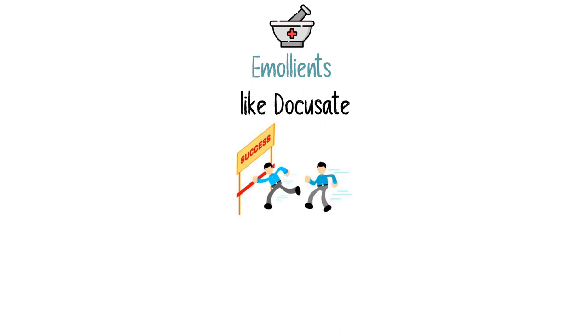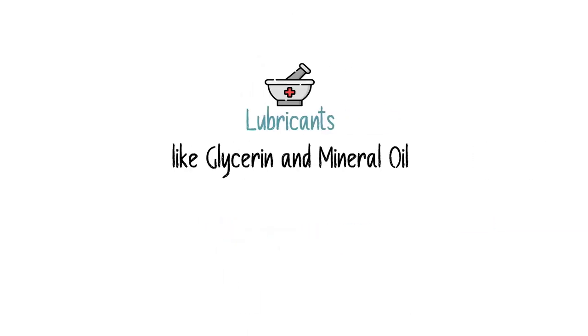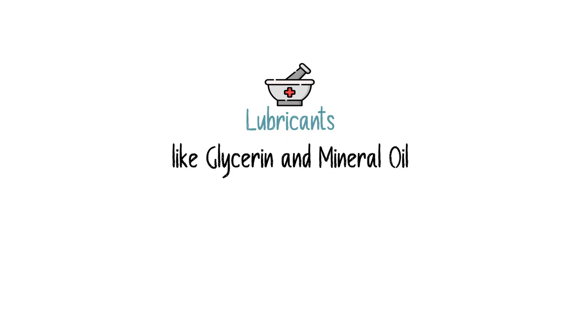Side effects of emollients may include abdominal cramps. And lastly, we have lubricants like glycerine and mineral oil, which coat the bowel and the stool mass with a waterproof film, leading to easier defecation.